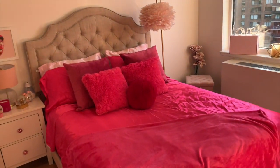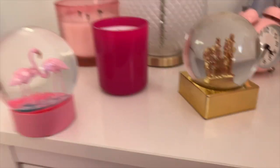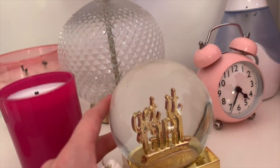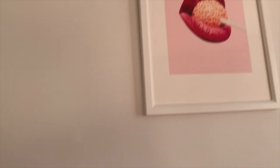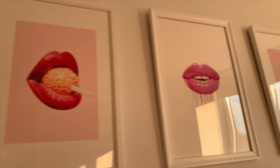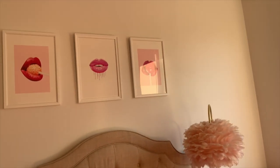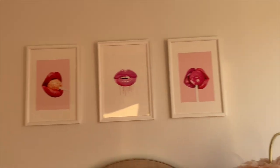Everything on the bed is from Amazon and HomeGoods. I've got my snow globes, which I love. I love flamingos. Obviously, pink candles from HomeGoods. My pictures are here — you can tell I like lips. I don't know what the obsession is, but there it is.